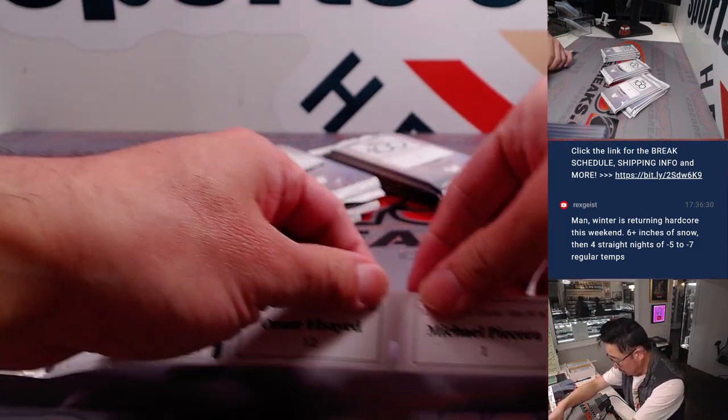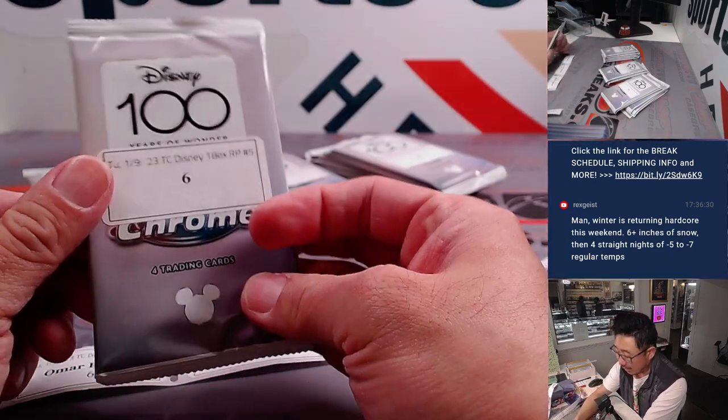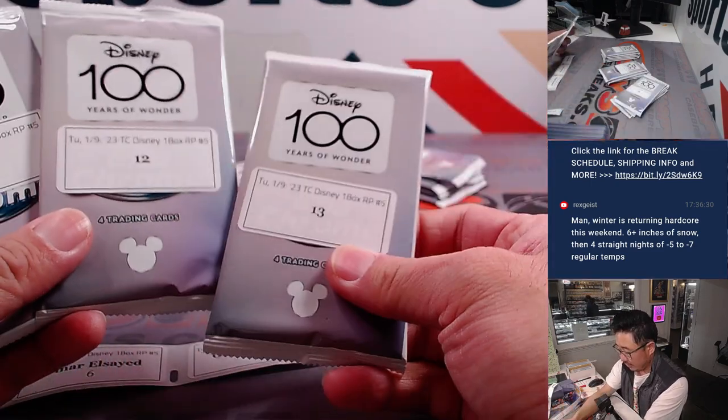These will get chipped pretty quickly because all they do is pack that up and stick it up. Omar's got a few — Michael, you're up after Omar. Six, 13, and 12. Here's six right up on top. 12, 13.